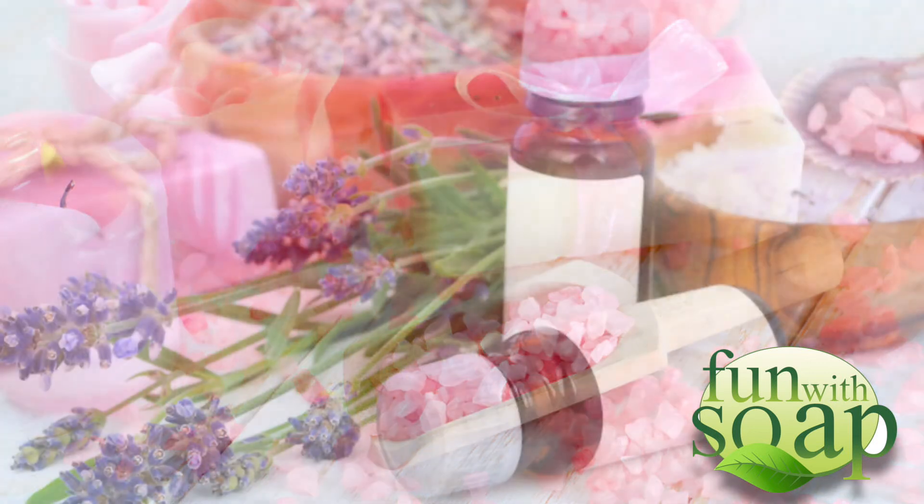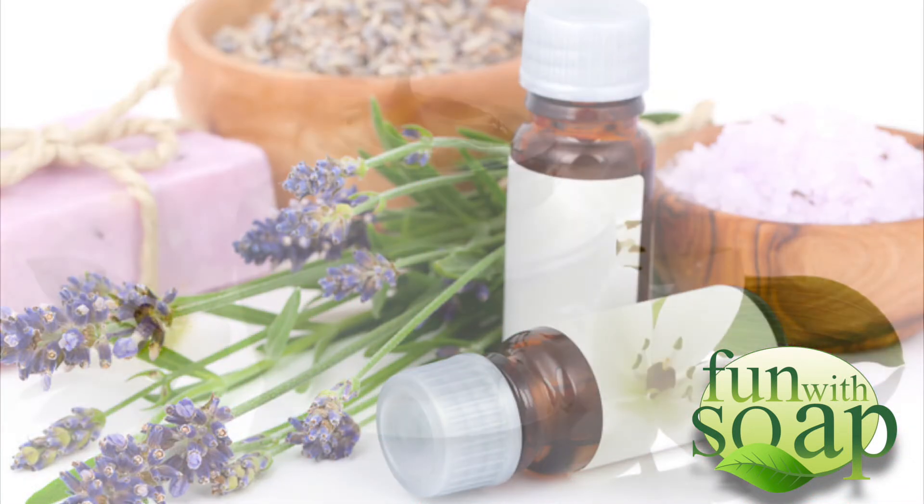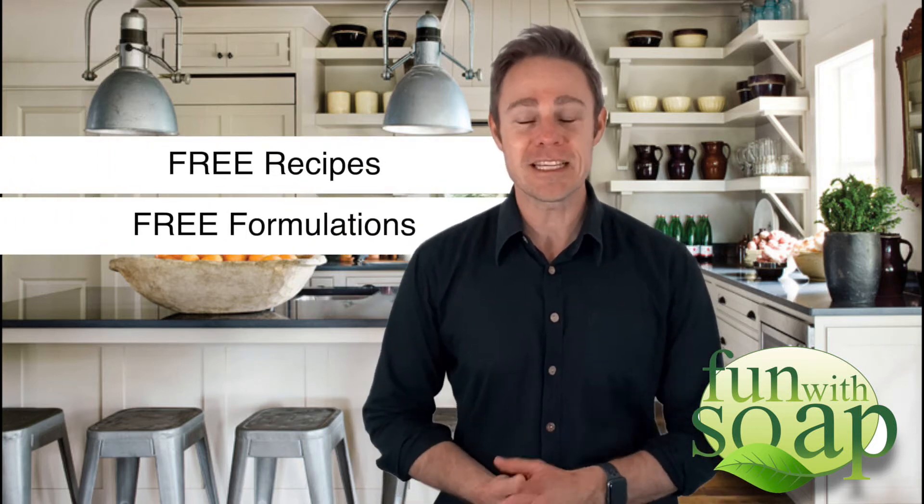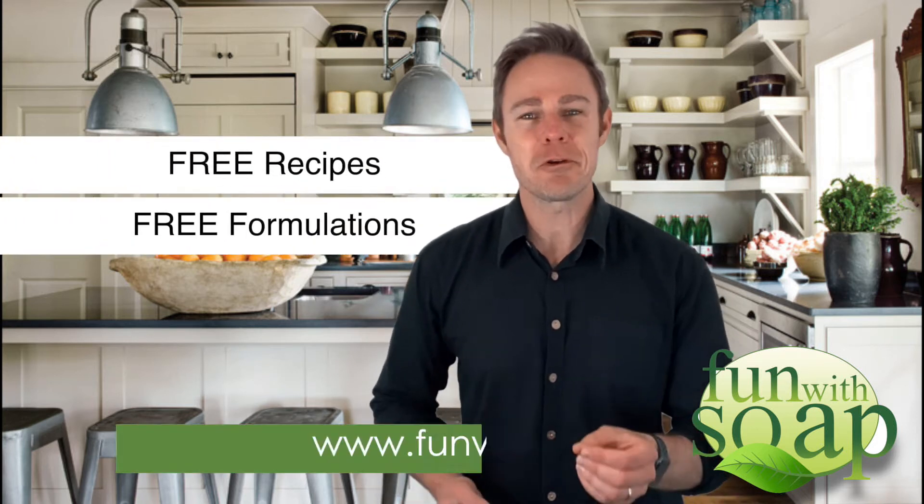Hello and welcome to Fun with Soap. If you're looking for a new hobby or perhaps want to start manufacturing your own range of bath and body products, you're at the right place. Fun with Soap has assisted people with their journey successfully for 15 years. We provide free recipes and formulations, which can be found on our website at www.funwithsoap.co.za.